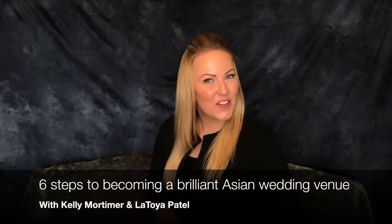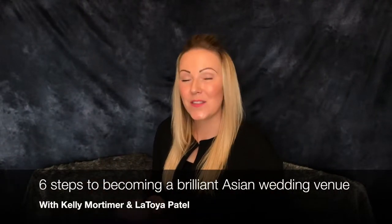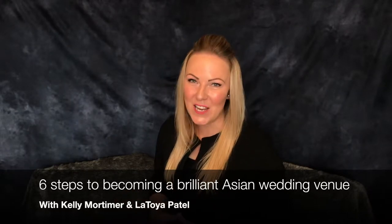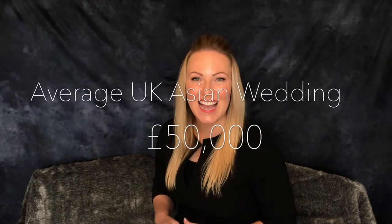Hey wedding venues, in this video today we are talking about the six steps to becoming a brilliant Asian wedding venue. Now we all know that the average budget for the UK wedding is approximately £21,000, but did you know that the average UK Asian wedding is more than double that at £50,000? So if you want to understand this market better and help them achieve their goals for their wedding, then stay tuned as we take you through those six steps.